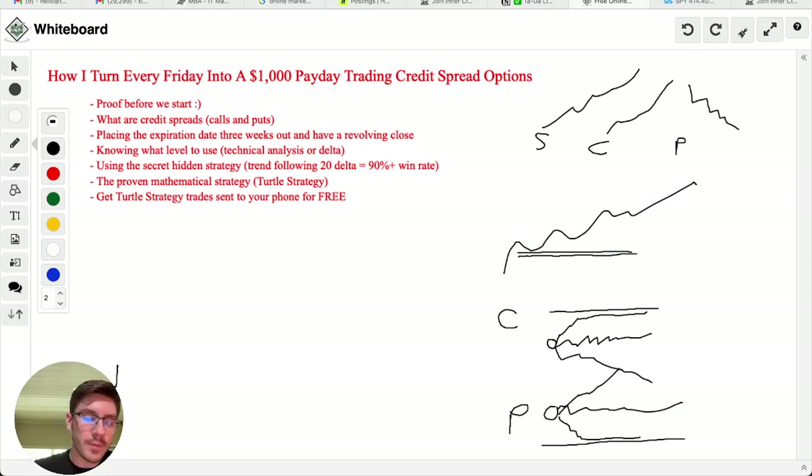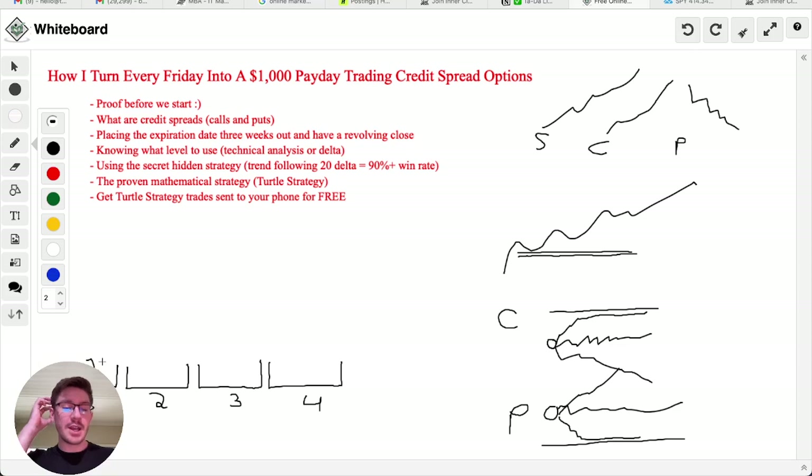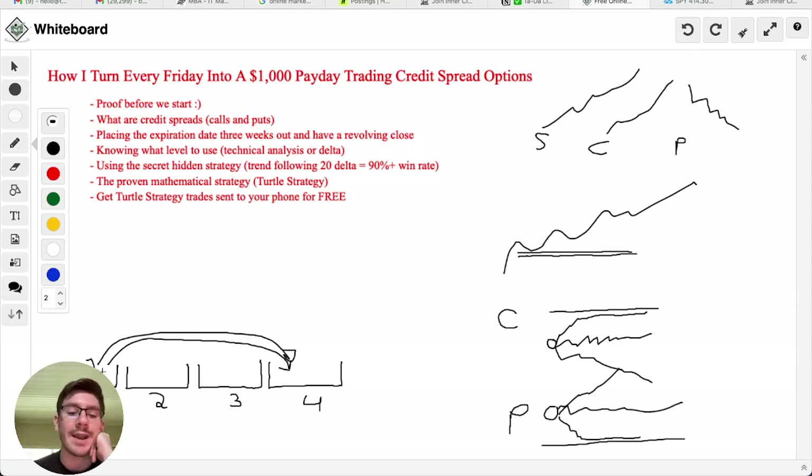Here's how it works. Let's say we have week one, week two, week three, and week four of the month. The way I'm going to teach you to trade these expiration dates is you're going to be trading three weeks out — so a trade placed in week one will expire in week four. If I put on two credit spread trades in week one, I'm going to make my money in week four — roughly $1,000 based on those two trades. But if you want to make money every single week, you put on two credit spread trades every single week, each designed to make at least $500.